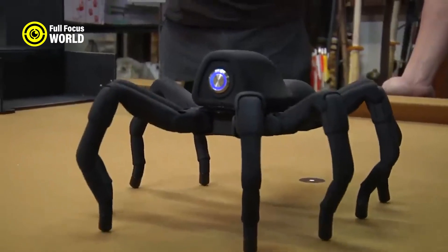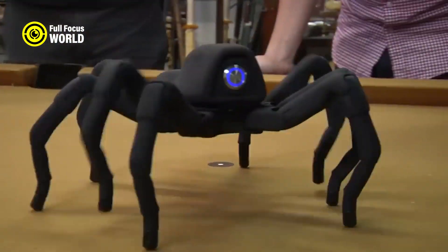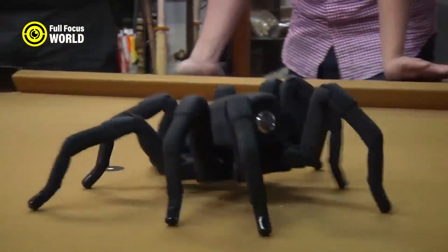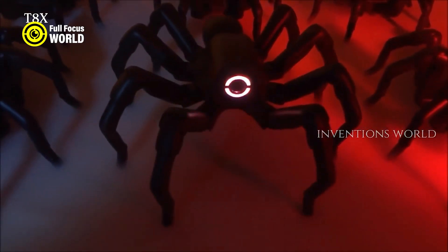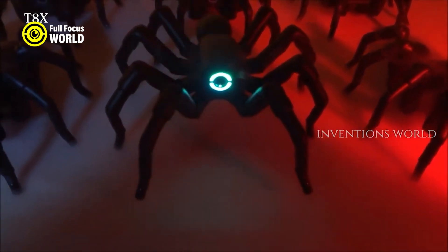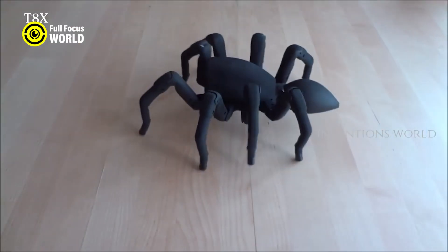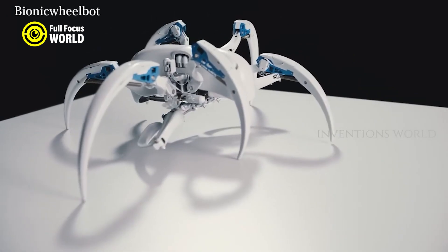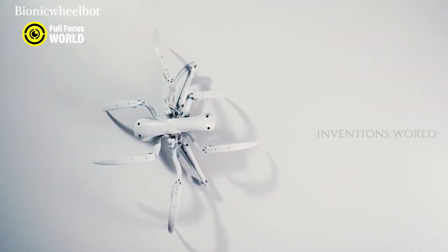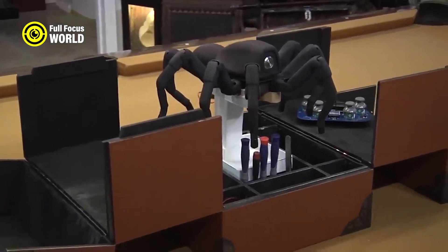Each leg consists of three segments connected by two joints, allowing for six degrees of freedom. The legs are controlled by a central processor that receives sensory input from cameras, gyroscopes, and pressure sensors. The processor uses a neural network to coordinate the movements of the legs and adjust the posture and speed of the robot.